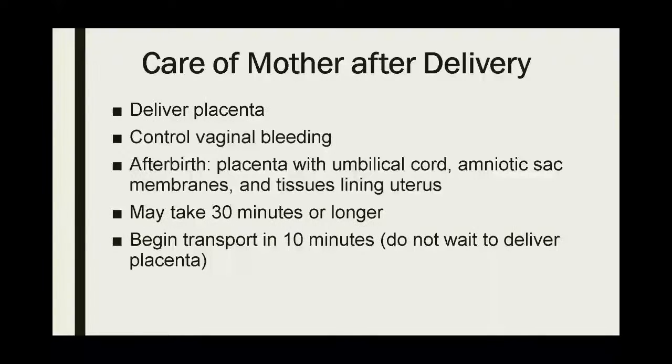For care of the mom: we talked about delivering the placenta and controlling vaginal bleeding. The biggest technique you can use is external uterine massage to help that uterus firm up after delivery. Make sure you keep the placenta so we can inspect it at the hospital to ensure there are no retained products — retained products can cause significant issues down the road. The delivery of the placenta may take 30 minutes or longer, so if you can just transport them, you might as well do that.